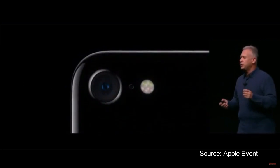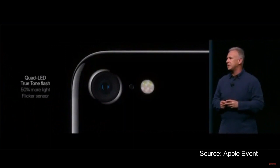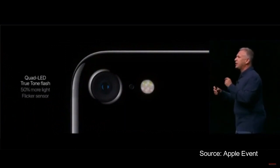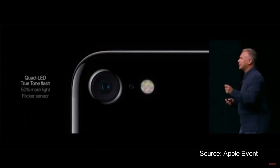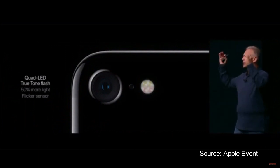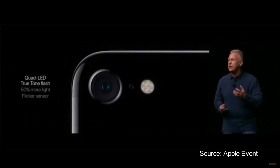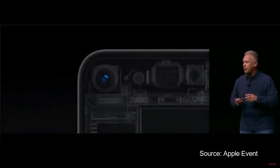Even the flash is all new. Our two-tone flash now has four LEDs. It puts out 50% more light, reaches 50% further. And the engineering team has come up with a really cool feature: a flicker sensor. The flicker sensor reads the flickering of artificial lighting and can compensate for it in the photos and videos you take. This is really, really big in terms of image quality.